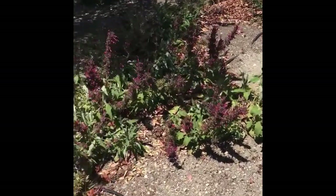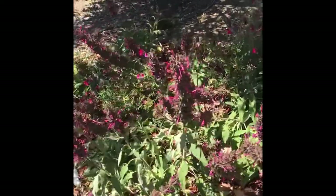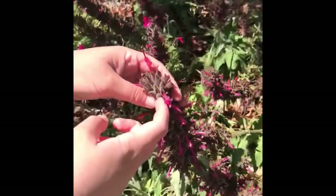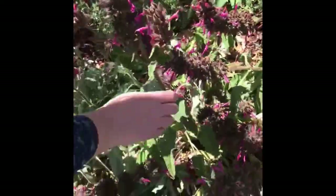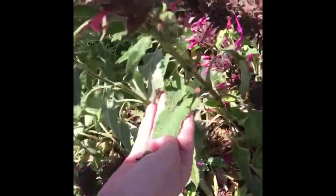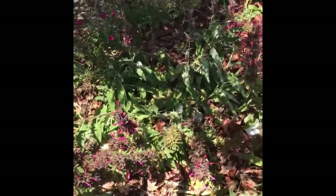Here we have a nice patch of ground cover, Salvia spathacea. These flowers are starting to dry out, but you can see these protrude about an inch and a half from the umbels at the center of the inflorescence. It has these triangle-shaped sticky leaves. This is a great attractor for hummingbirds and bees.